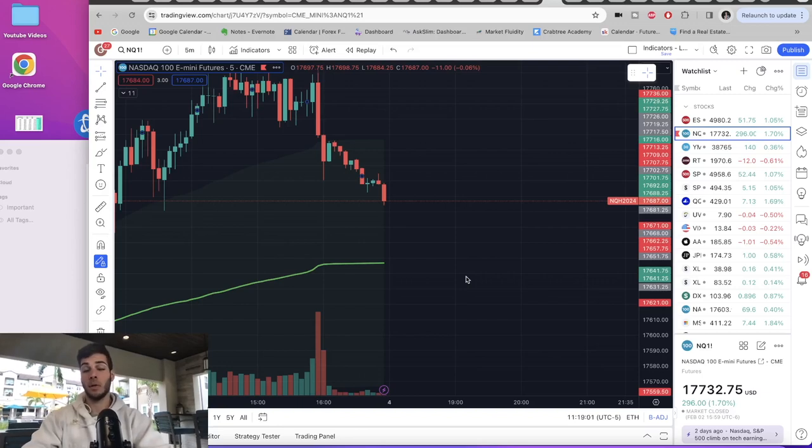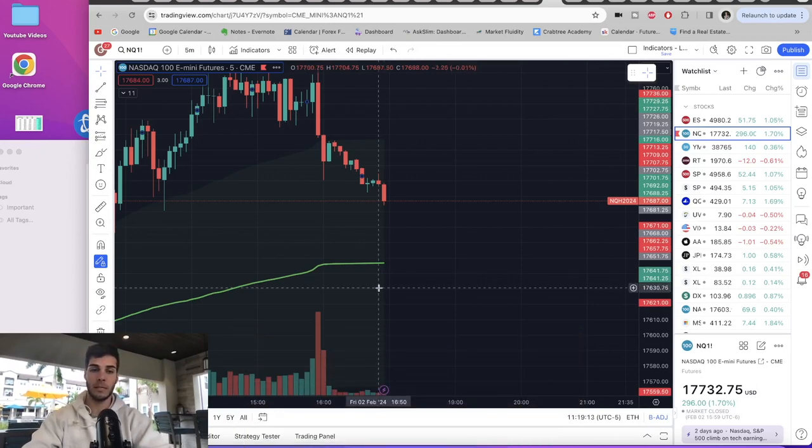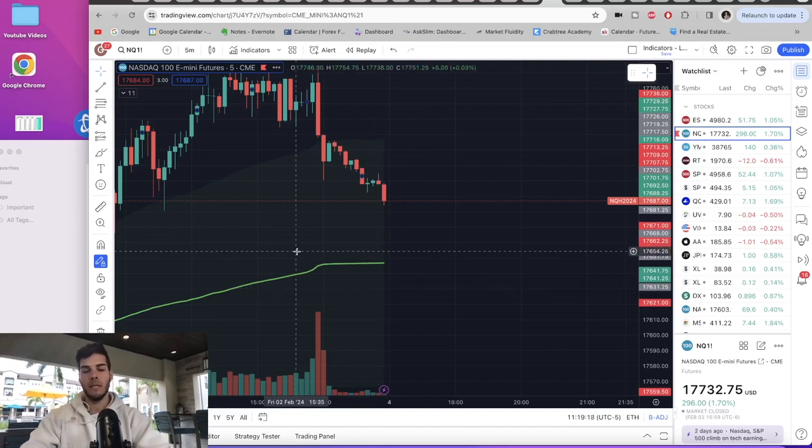Hey guys, it's Anthony. Welcome back to the channel. In today's video, we're going to go over two things. The first and most important is we're going to go over how to get funded with Apex, how to pass. I'm going to share a trading strategy that's profitable that you can use to pass prop firms and start making real money with $50 to $100 of your own money.